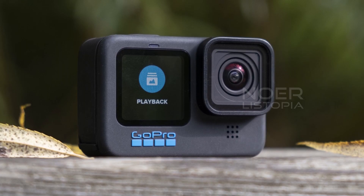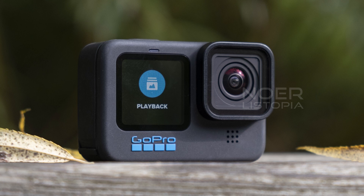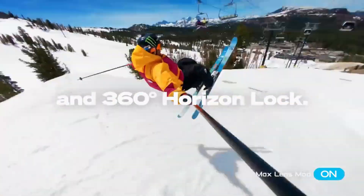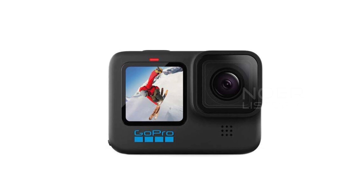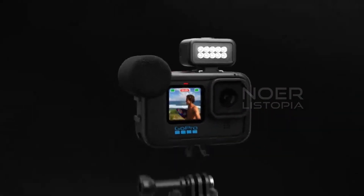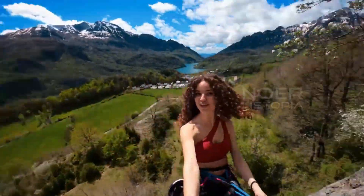It also boosts Horizon leveling to 45 degrees, supports both wired and wireless transfer to your Android or iOS device, and captures better low-light photos and videos, according to GoPro. Overall, the GoPro Hero 10 Black is an amazing camera that offers incredible features for capturing your adventures. Whether you're a professional videographer or just someone who loves taking videos of your outdoor activities, this camera is definitely worth checking out.